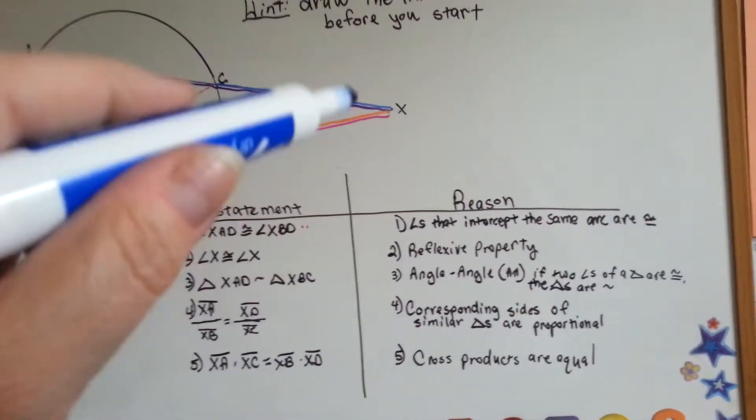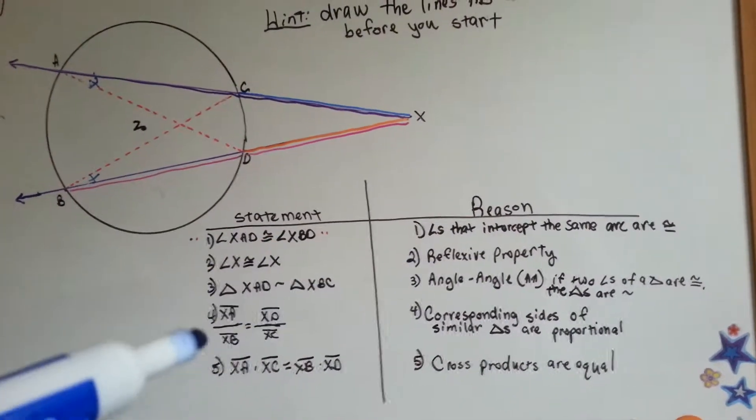Angle X is congruent to itself because of the reflexive property — that's easy.